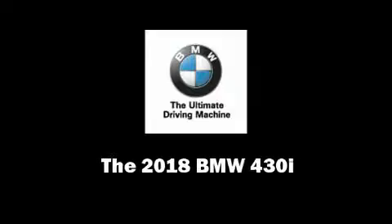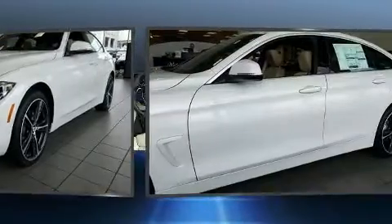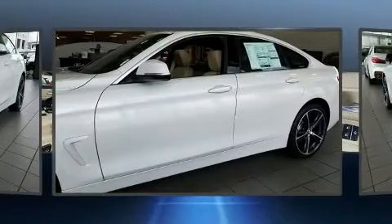Climb inside the 2018 BMW 430i. This four-door, five-passenger coupe will allow you to take command of the road with confidence.